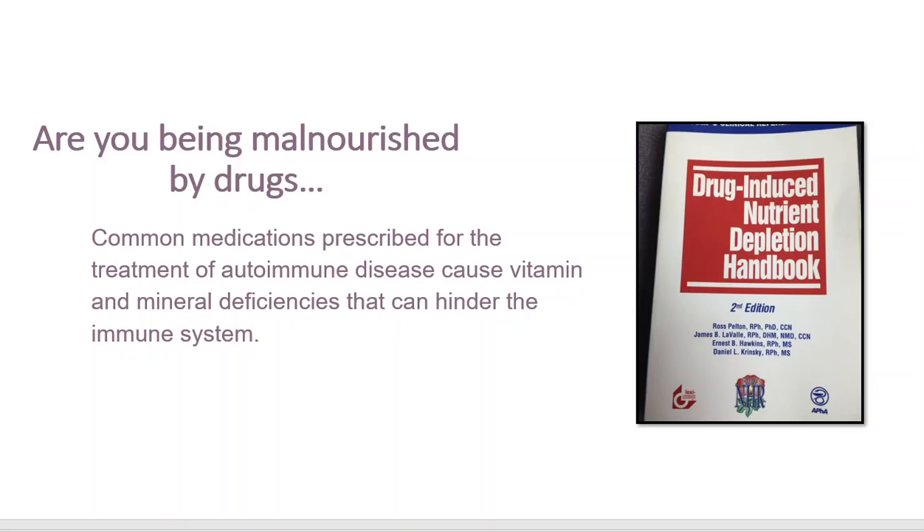Then you and the doctors get confused because your pain changed, but then it comes back. What generally happens next is they increase the medications or add a new medication. You get into this vicious cycle — I write about it in my book, No Grain No Pain, called the Prescription Pain Trap — where you're taking medicines to treat the disease, the medicines create nutritional deficiencies that emulate or mimic the symptoms of the disease, so you get either more medication or a higher dose, and the cycle never ends.